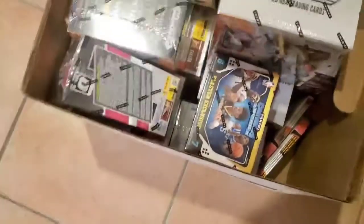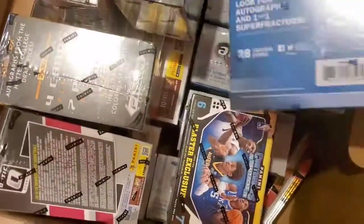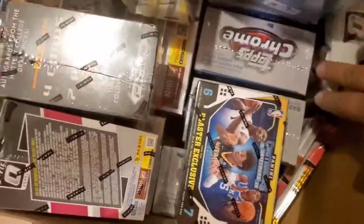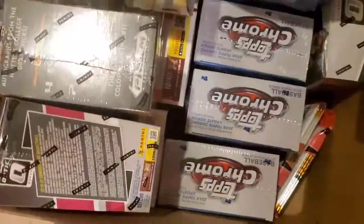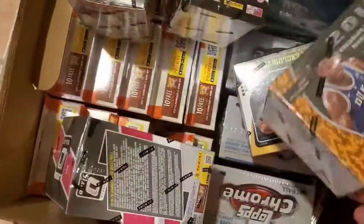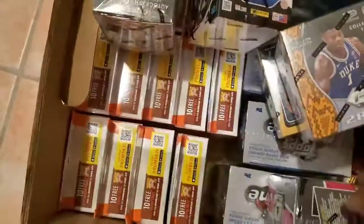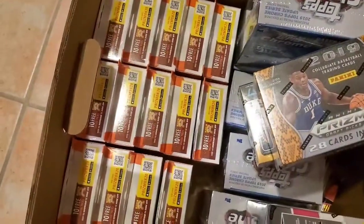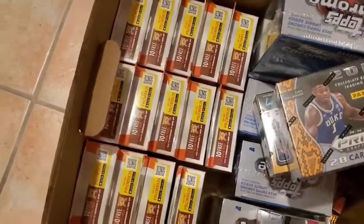Here's my box of stuff I want to sell eventually. Got a big old box of Prism Basketball, a bunch of Topps Chrome Update. Those boxes there — there's some Optic Basketball. A lot of basketball here. Draft. Oh, Prism hangers — I'm hoping to get rid of those. I meant to sell them, just haven't got to it yet.